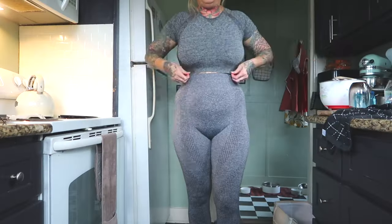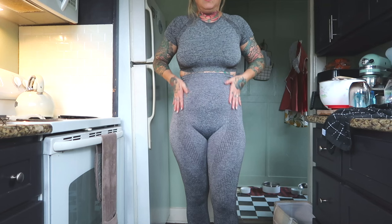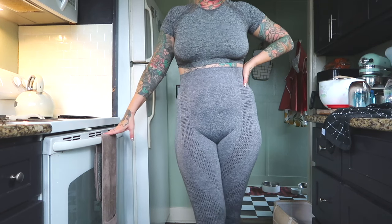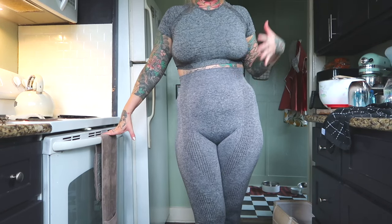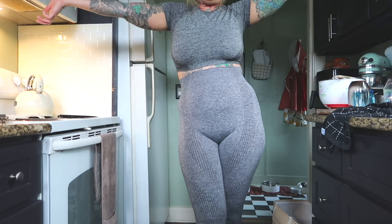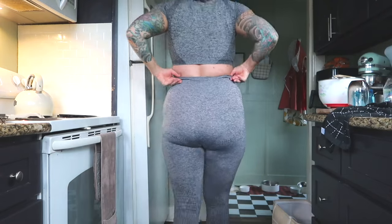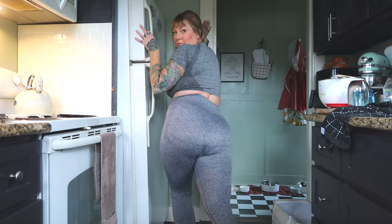I just ordered another one of these sets because I love it so much. They're matching sets — really nice because I like that it's matching and I don't have to wear a bra. I've been doing that in all my videos — you can kind of see my butt now in pants, but not in dresses.